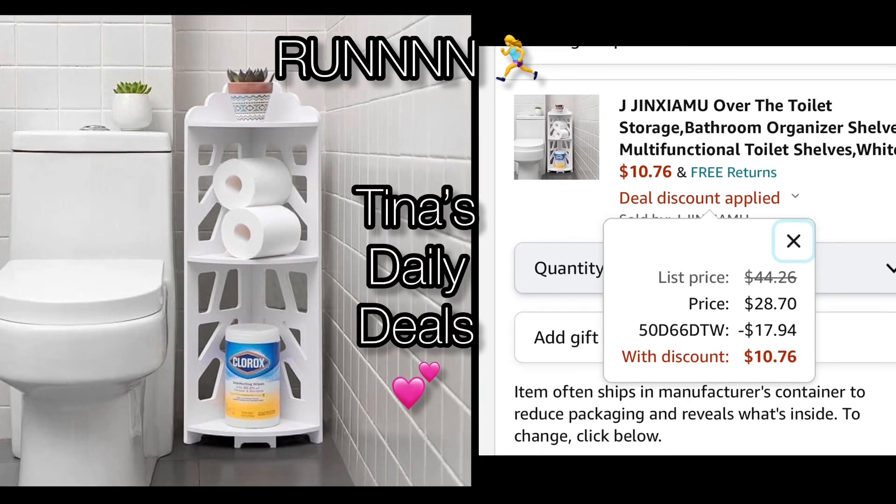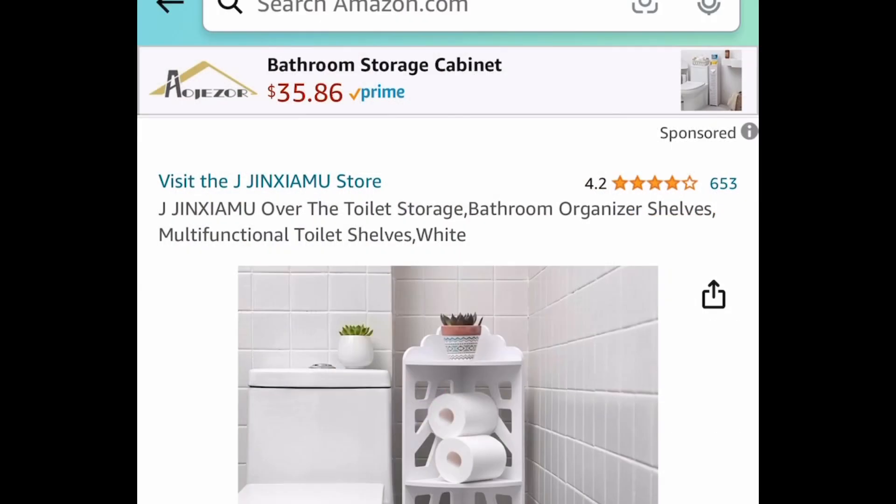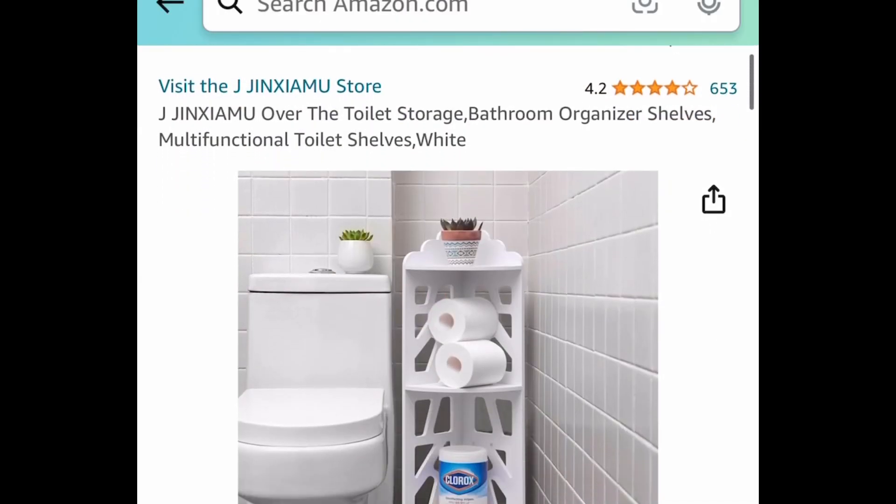Hey there everyone! Welcome back to Tina's Daily Deals. I'm coming at you with a lightning deal — we're skipping the intro. Here we have this bathroom organizer shelf, and it's a tiered one.